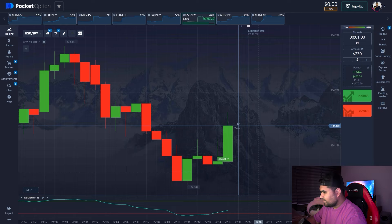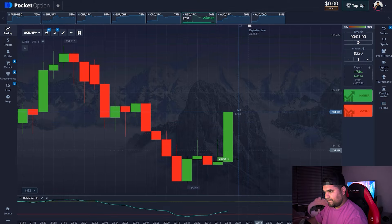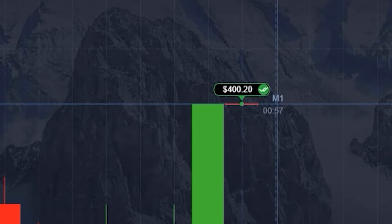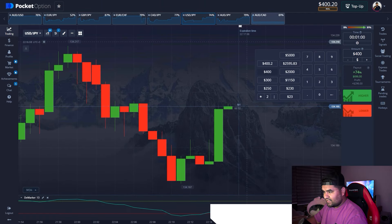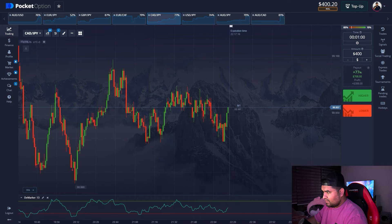The bulls have eventually taken over and the price skyrocketed. Our position has been closed in profit — $400 on the balance. The DeMarker gave us a very good signal, and that wasn't complicated. Now you see the outcome.